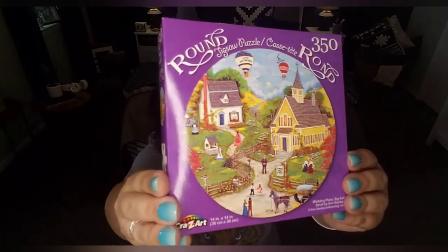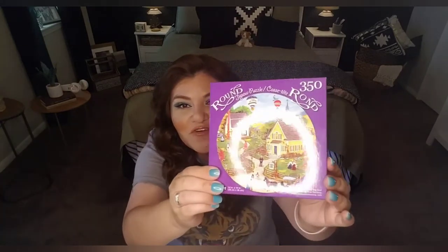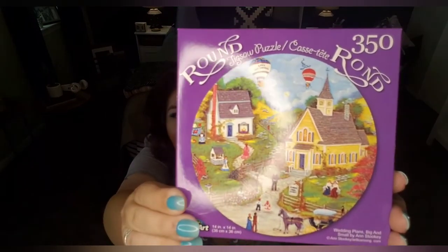Those of you who are familiar with the Twilight Zone — there's an episode called Willoughby. If you guys know what I'm talking about, there's an episode where this guy goes to Willoughby, and this puzzle just reminds me of what Willoughby would be like. Me and my sons have an inside joke about that episode. So if you know it, type 'Willoughby' in the comments section. Does that not look like that town?